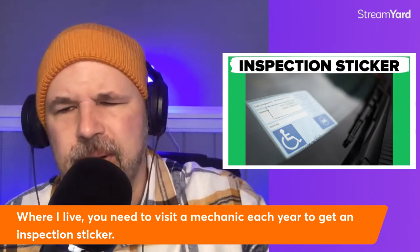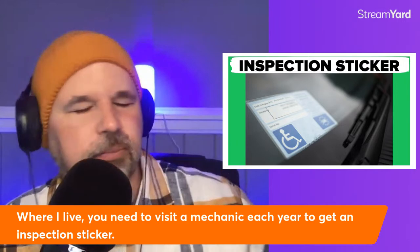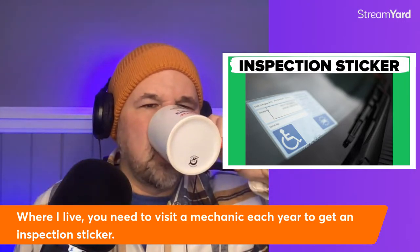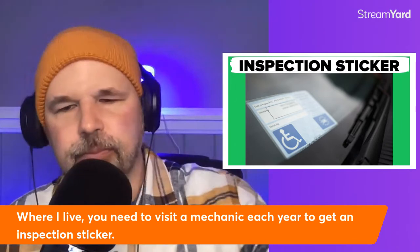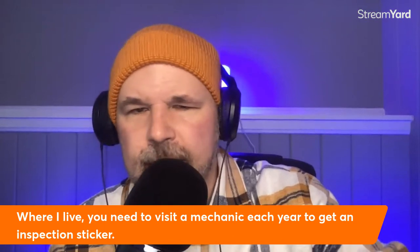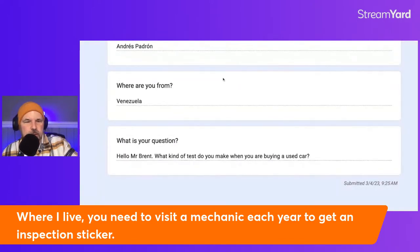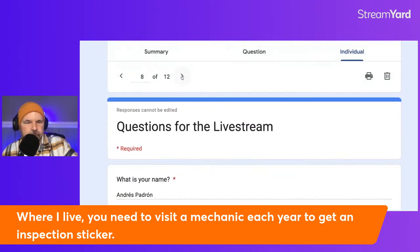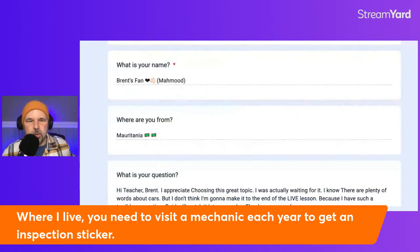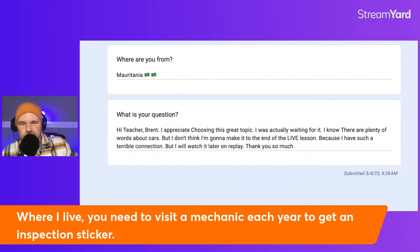Now would be a good time to grab a sip of water and remind you to maybe share this with a friend or hit that like button. If this lesson is helping your English improve, don't forget to tap that like button and share it with a friend who's learning English. We have some more questions in the form — let me get to those. Brent's fan from Mauritania says he appreciates this great topic and was waiting for it, but has a bad connection and may not make it to the end.